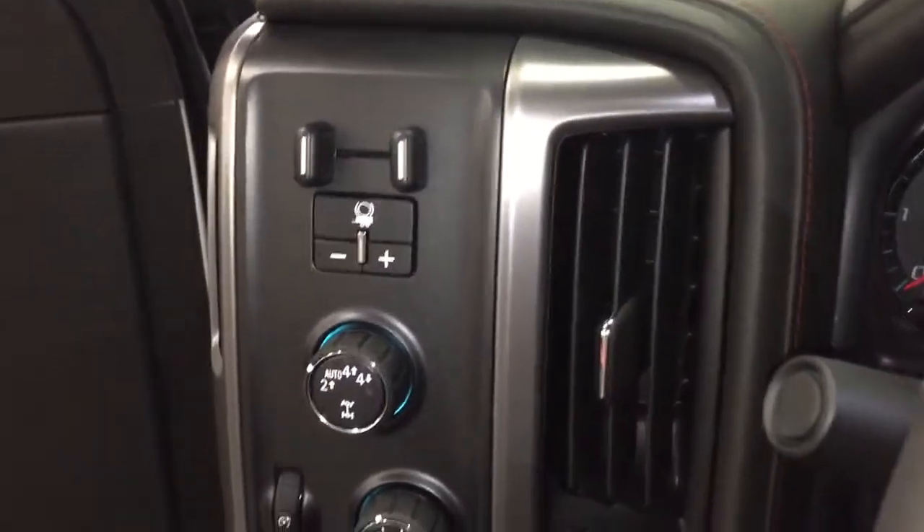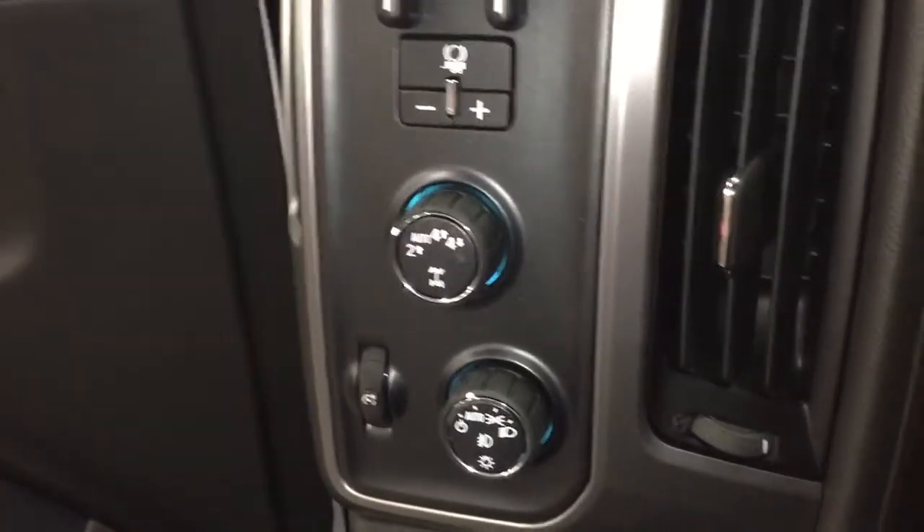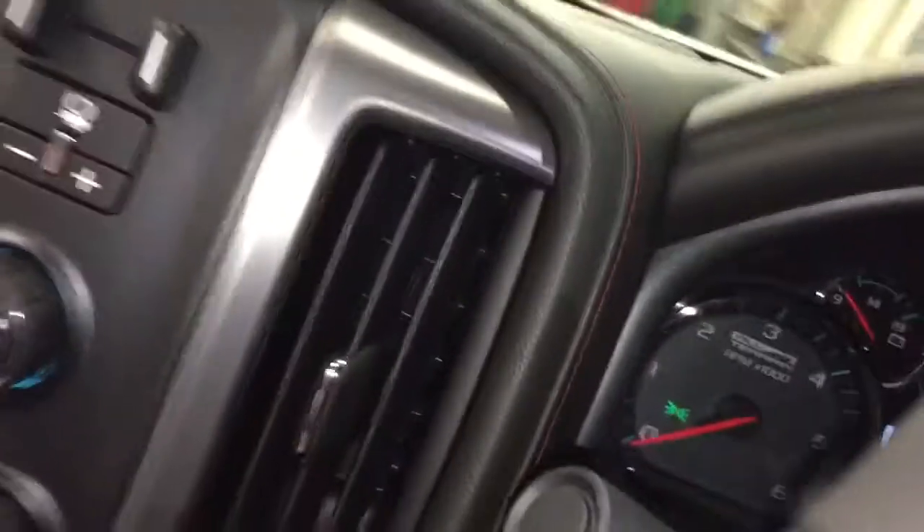We're going to jump on in and work our way through. Got your trailer brake, four-wheel drive selector, and interior lighting there on the left-hand side. And there are those folding mirrors in action, with integrated turn signals built into them as well.